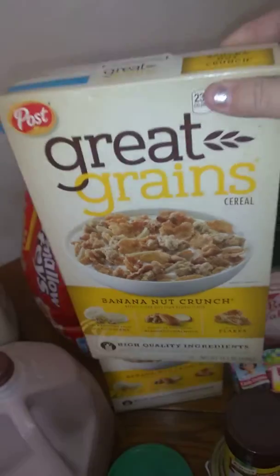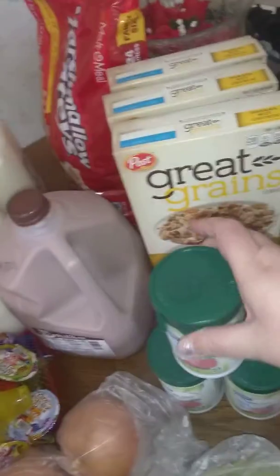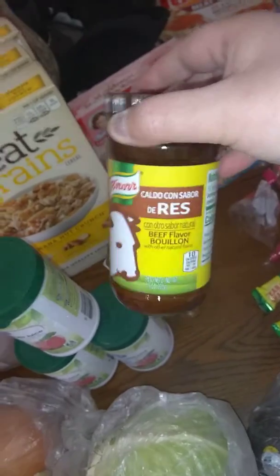We bought three boxes of this Banana Nut Crunch, Great Greens cereal, three frozen apple juices, a Fanta, and we needed some more beef seasoning.